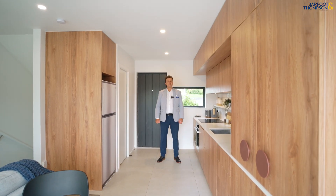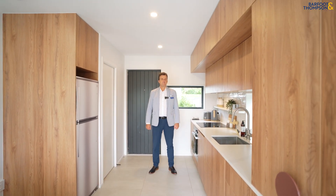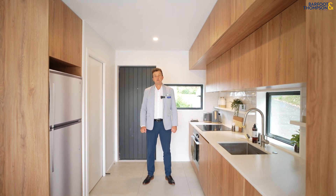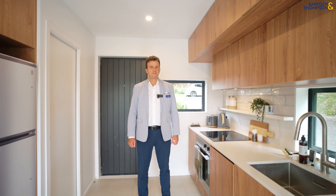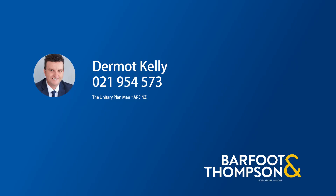Thanks for joining us today. Hope you enjoyed the views of that park and I look forward to meeting you here on the weekend. Or alternatively, give me a call and we can do a private viewing. Thanks for joining us at One Mar Lane. Bye for now.